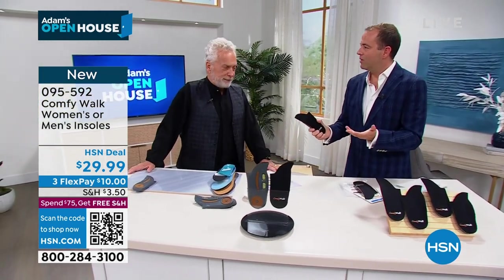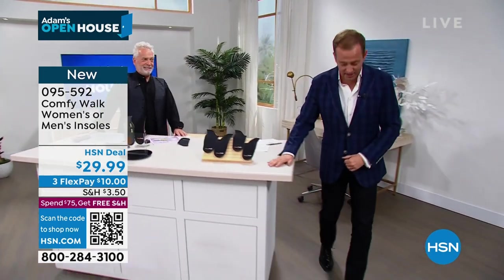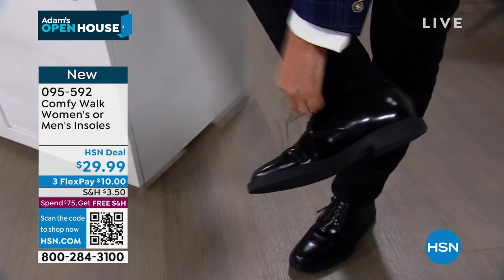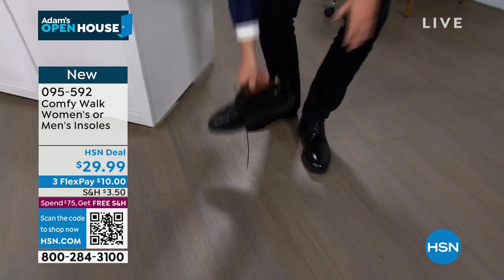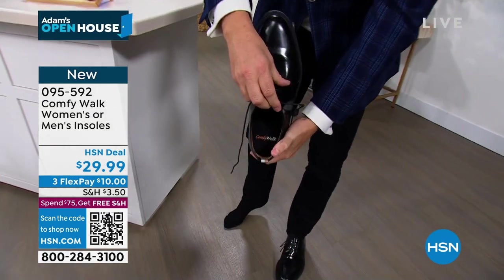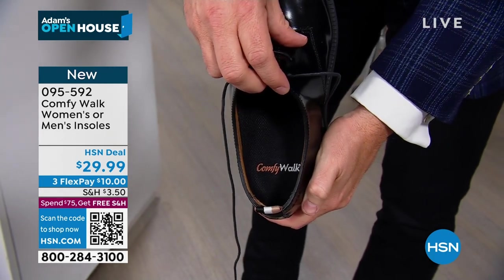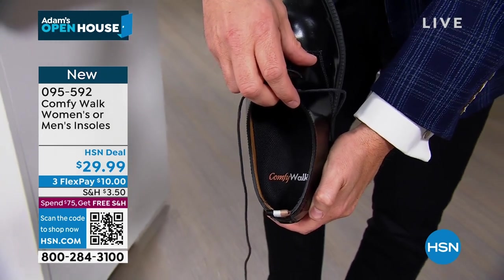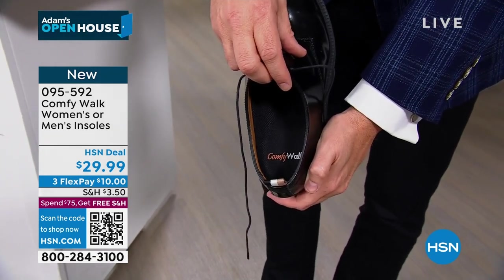People are asking if the host is really wearing them. He puts his foot up to show — he put these on yesterday when he came off the air, after hearing what they were. He grabbed some from George and has been floating around the studio today because he has Comfy Walk inside. He'll wear them every single time.